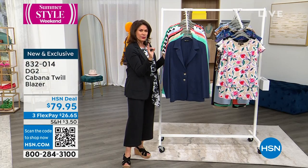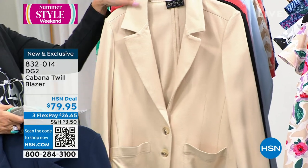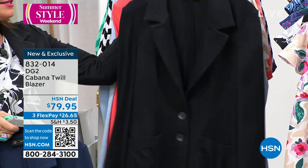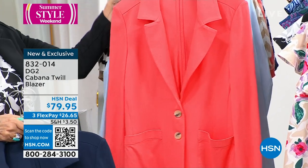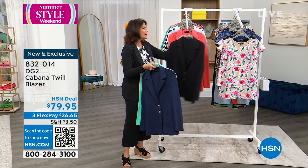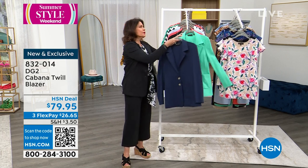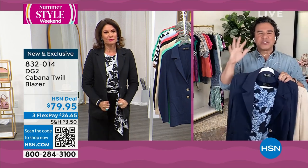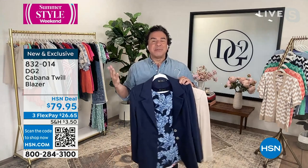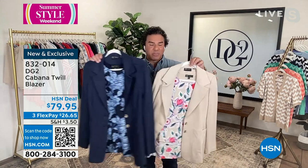Color choices: chambray, navy — you've got to have that — spearmint, stone — just so perfect, like a light camel — black, which you will wear and wear and wear, and coral for something fun. How did you get the fit so perfect? Blazers can be boxy and uncomfortable, but you nailed it with this one. Blazers are everywhere — oversized, tailored — and if you've been shopping with Diane for her 29 years here at HSN, you know she loves a blazer. It's one of the signatures of the brand.